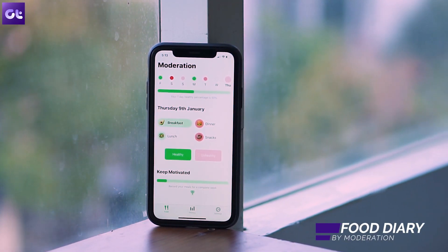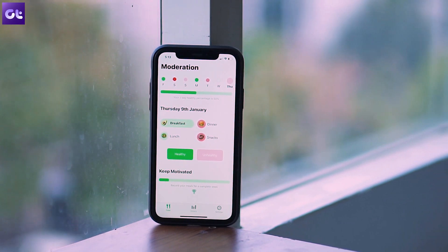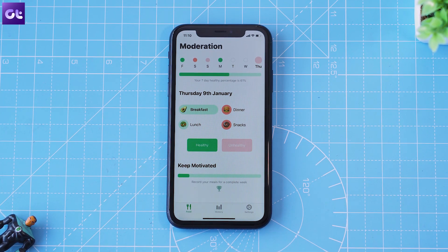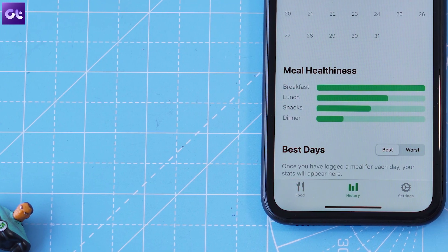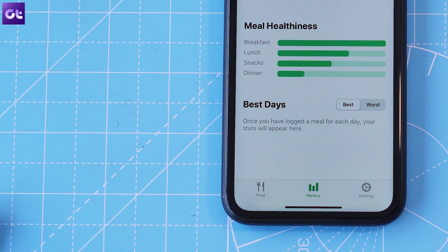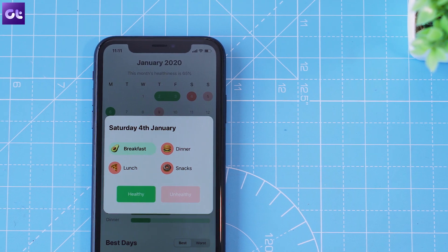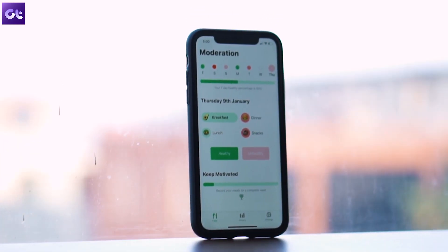With the new year comes new year resolutions, and the most common one is to hit the gym. But whether you go to the gym or not, what if you could monitor your diet? Enter Food Diary. As the name suggests, it allows you to maintain a log of all the stuff that you eat throughout the day and tag that as healthy or unhealthy. Unlike other similar apps, this one doesn't act as a calorie logger, so you don't have to get confused with all the numbers. It works as a very simple app, and I personally found it useful for that very reason.